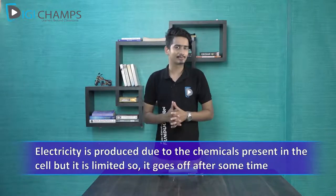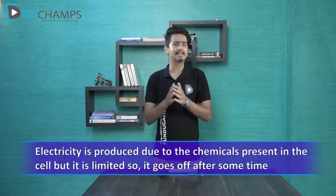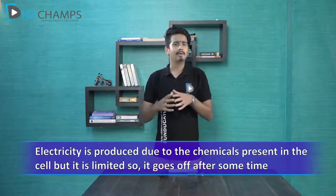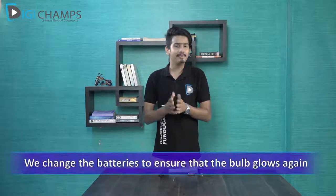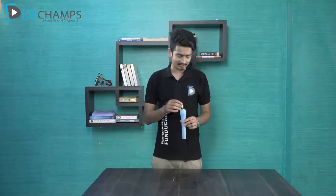Electricity is produced with the help of chemicals stored inside the cell. But the availability of chemicals in the cell is limited. That is why when we use a bulb for some time, it stops glowing — the chemicals stored in the electric cell get exhausted. Then we change the batteries to ensure that the bulb glows again. This battery still has chemicals left in it, so let's put it on and use the torch — see, it's working again!